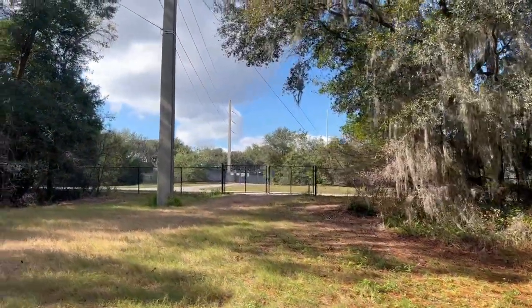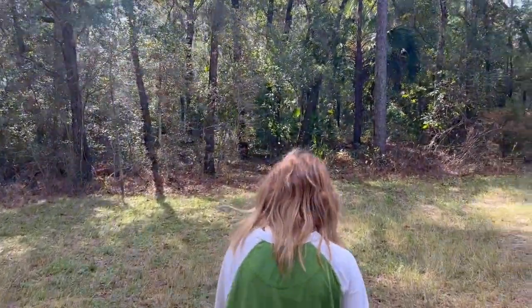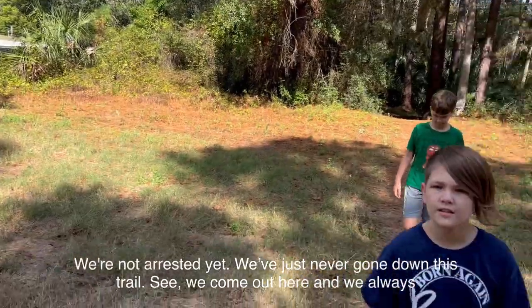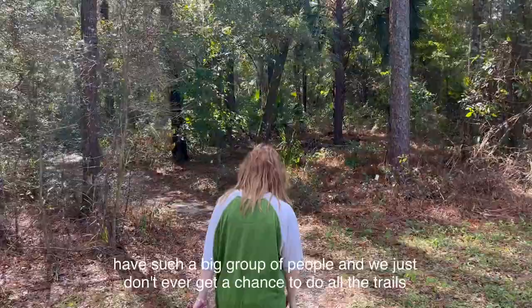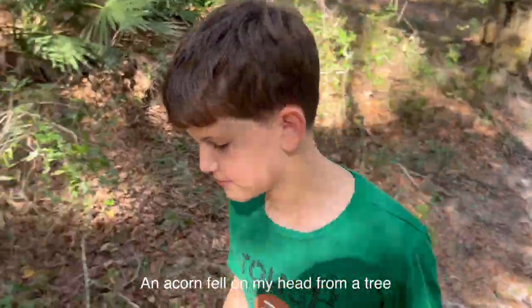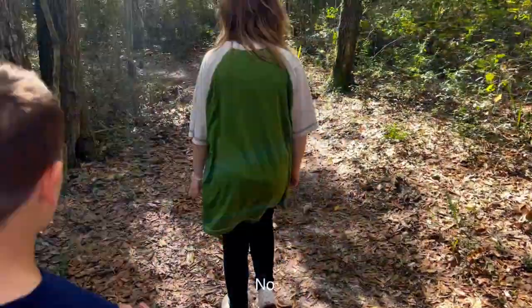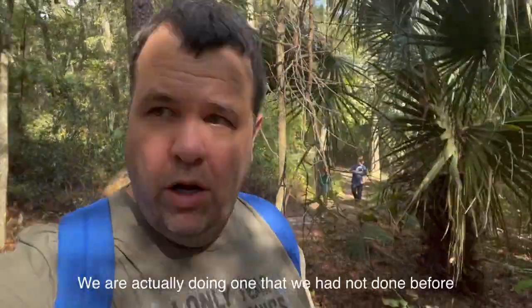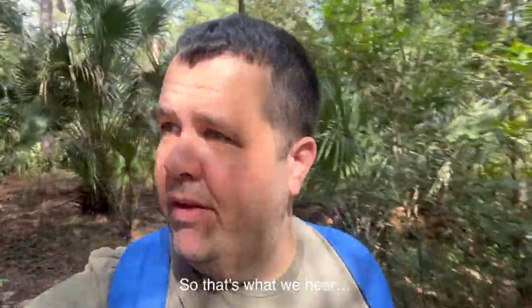We've never gone this trail before. We are on the Aurelia Trail — we're not arrested, we've just never done this trail. We come out here with such a big group that we never get a chance to do all the trails. An acorn fell on Ian's head from a tree. We are actually doing one we had not done before. There is some road noise on this one as we're walking parallel to Monument Road.